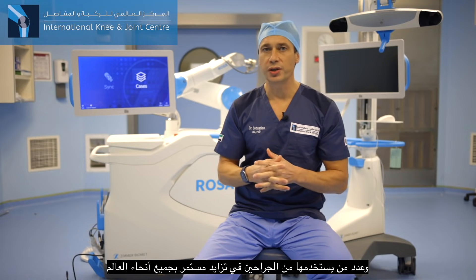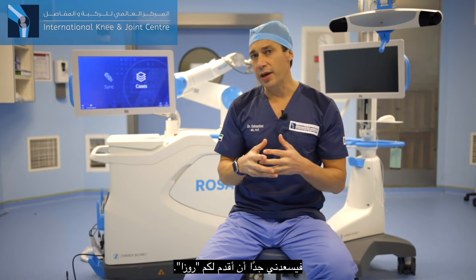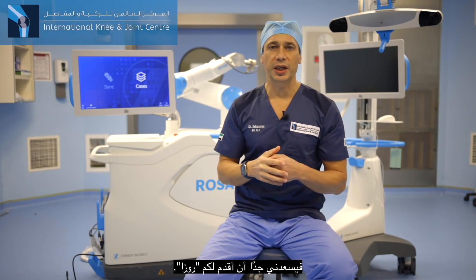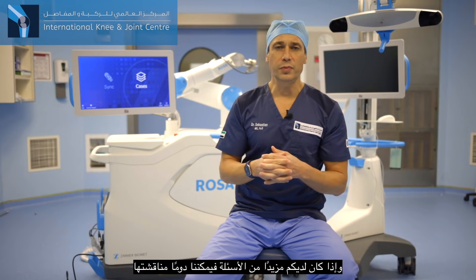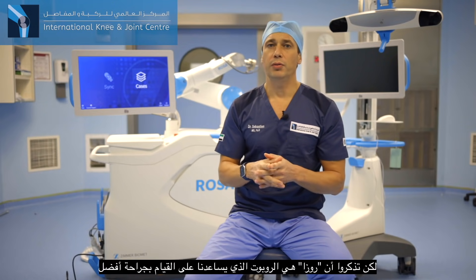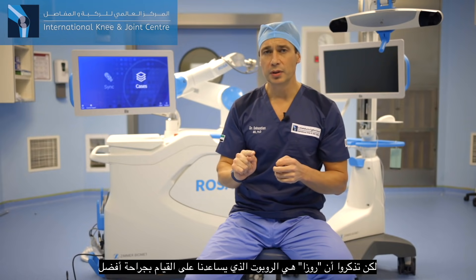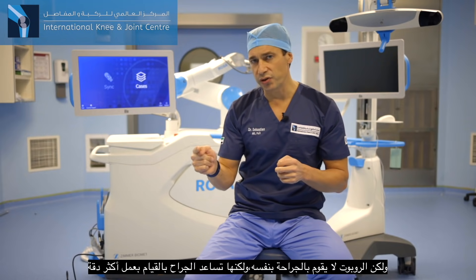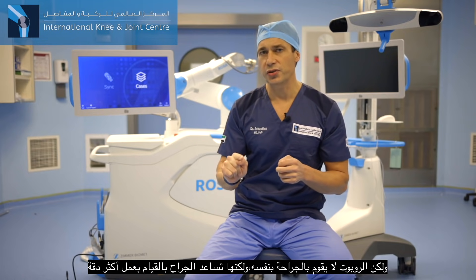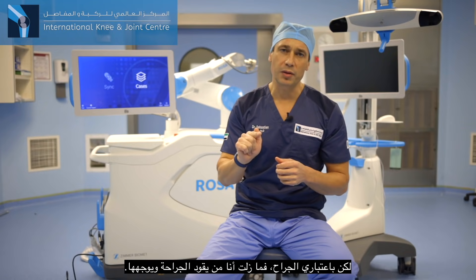More and more surgeons are using ROSA all over the world, and I'm very happy to introduce it to you. Remember, ROSA is the robot that is helping us to do a better job. The robot is not doing the surgery — it's just helping the surgeon do a better job. But as a surgeon, I remain the pilot.